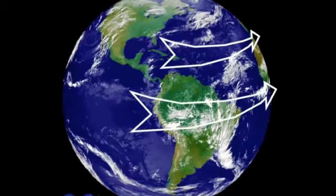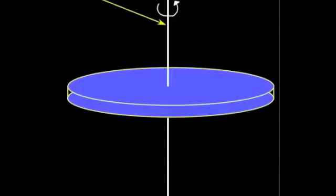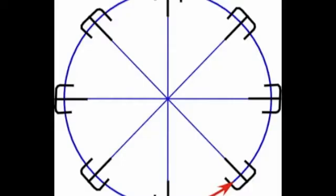To understand this better, let's imagine that we take the Earth, a sphere, and flatten it out into a rotating disk like a merry-go-round. If you were to stand on the edge of the merry-go-round, the rotational velocity would be large and you would feel like you're going to fly off. However, if you stand in the middle, the rotational velocity would be much less and you would feel like you're barely spinning at all.